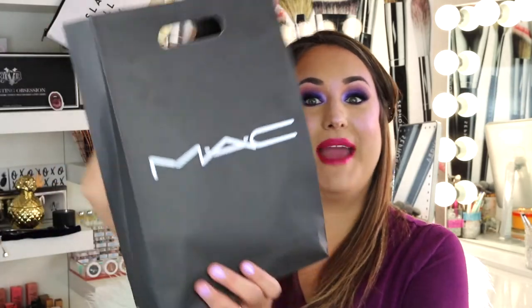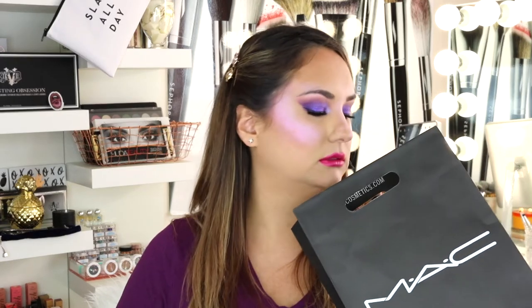Hey, welcome back to my channel! Today I am going to show you everything that I picked up from Mac. Mac released a bunch of new items and as soon as it released I ran to the store after work and picked up a lot of things. So if you want to see what's in this bag — it's pretty built up here — then keep on watching.